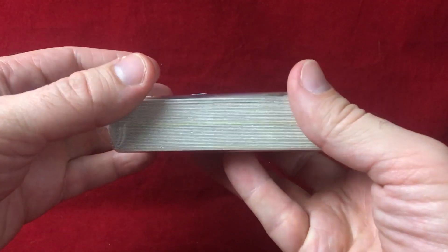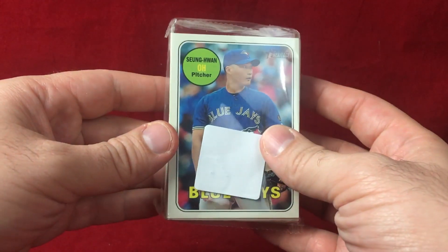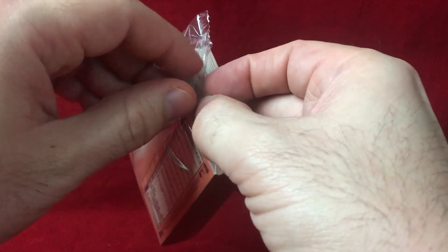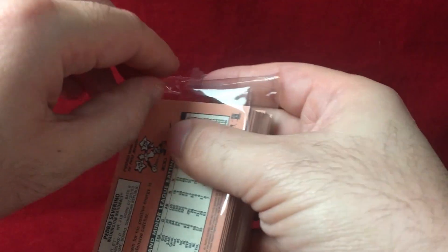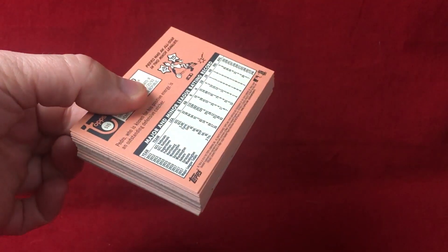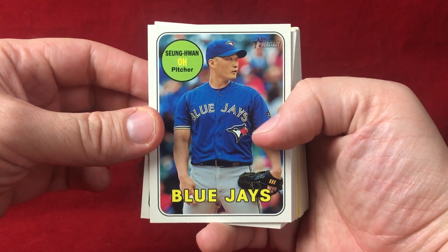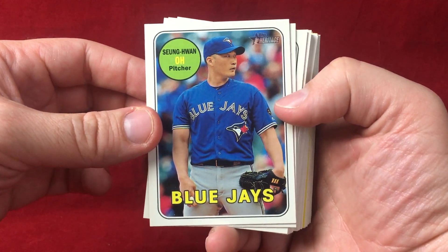So this is what the hanger box looks like. It is 35 total cards. I believe the retail price on this is $9.99. You do have a chance for autographs and relics, though they are not easy to come by. You can get short prints. I think one of the big appeals to this product is the rookie crop in this set — Juan Soto, who only has a few pack-pulled rookie cards to this point, and Ronald Acuna and Gleyber Torres.